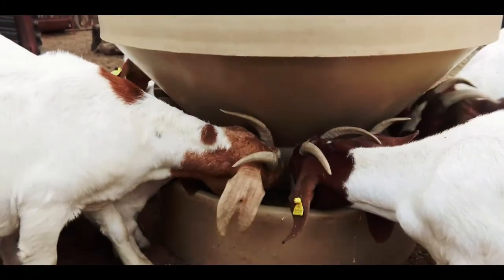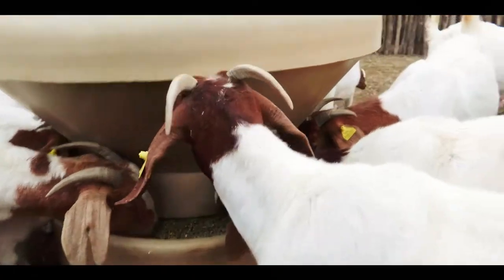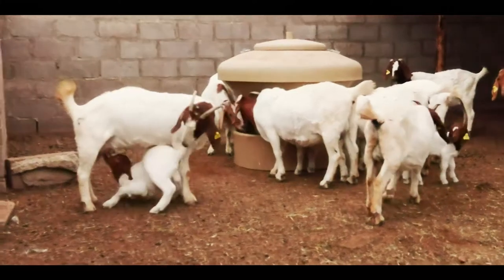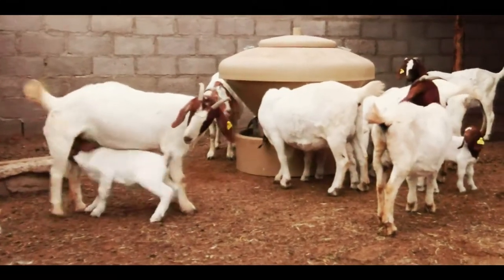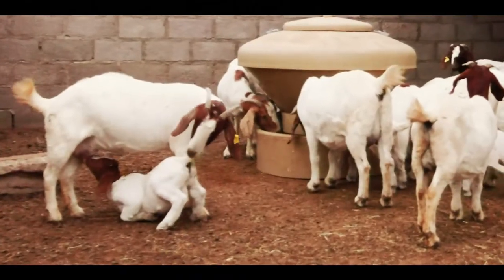These goats are not in shape right now because the kids are milking them all the time — that's why they are not in shape. But in a good season, these goats are beautiful and always in shape. And this feed — the two feeds — are always doing a good job for us.